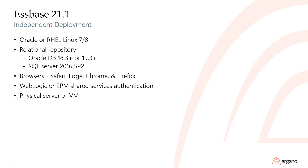The web user interface supports the latest versions of all major browsers. User provisioning with external directory authentication is configurable via WebLogic or EPM shared services. The Linux operating system can be installed on a physical machine or virtual machine, including VMs on third-party hosts like AWS or Azure.